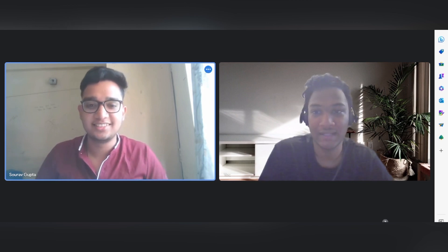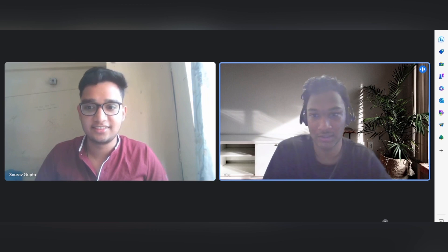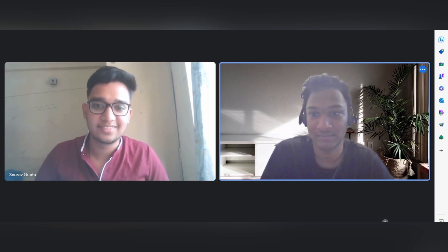That covers all of Saurav's experience. Thank you again for sharing your experience and the suggestions. Thank you!